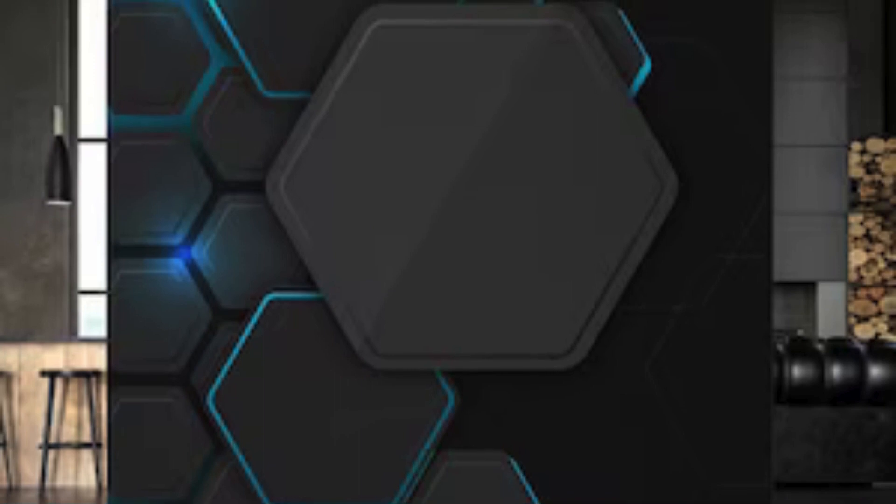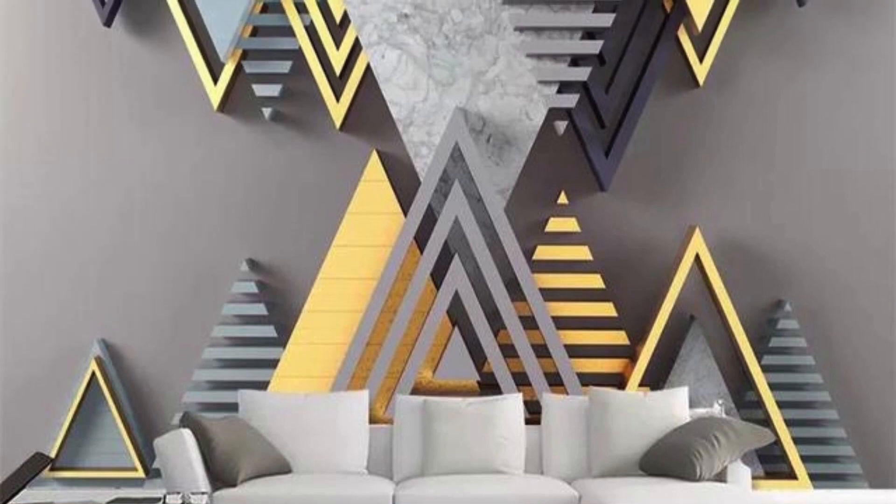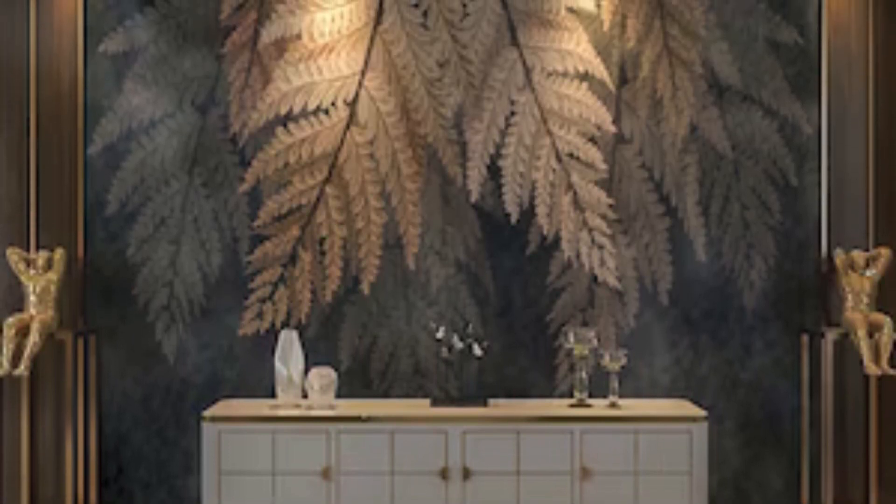The versatility of metallic wallpaper extends beyond mere aesthetics — it's a powerful tool to define spaces and draw attention to specific architectural features. Picture a hallway adorned with a glistening silver wallpaper, guiding you with a subtle yet enchanting glow, or a dining room where a gold-accented wall becomes the focal point, setting the stage for memorable gatherings. The interplay of metallic finishes with other design elements, such as rich textiles or bold furnishings, allows for a harmonious fusion of textures and colors that elevates your interiors to new heights of sophistication.